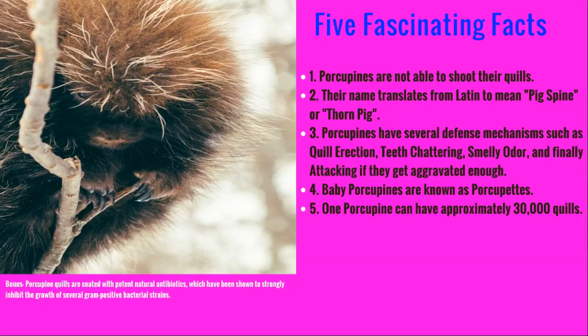Baby porcupines are known as porcupettes — that's a pretty cute name. Another fascinating fact is one porcupine can have roughly 30,000 quills. When they break off at the base, a new one just grows in its place. And a bonus fact: their quills actually have natural antibiotics on the end of them, which sounds weird because when they stab a predator with one they wouldn't want to heal it, but they actually prick themselves from time to time, so this helps them stay okay.